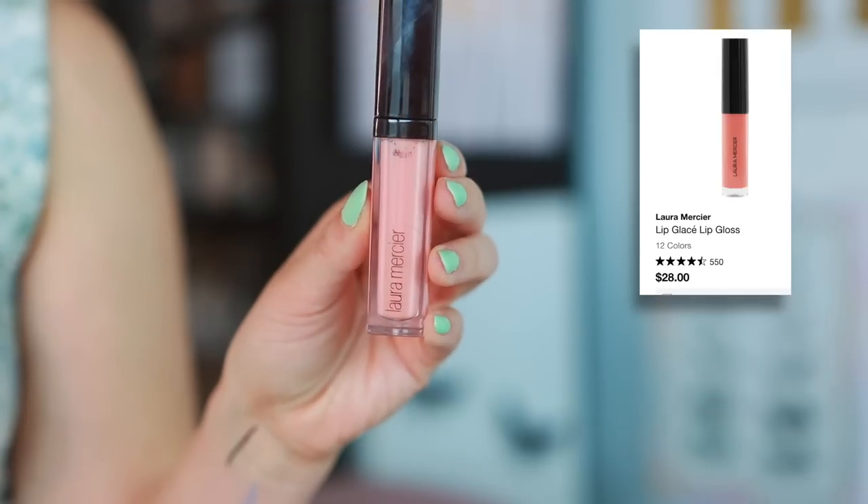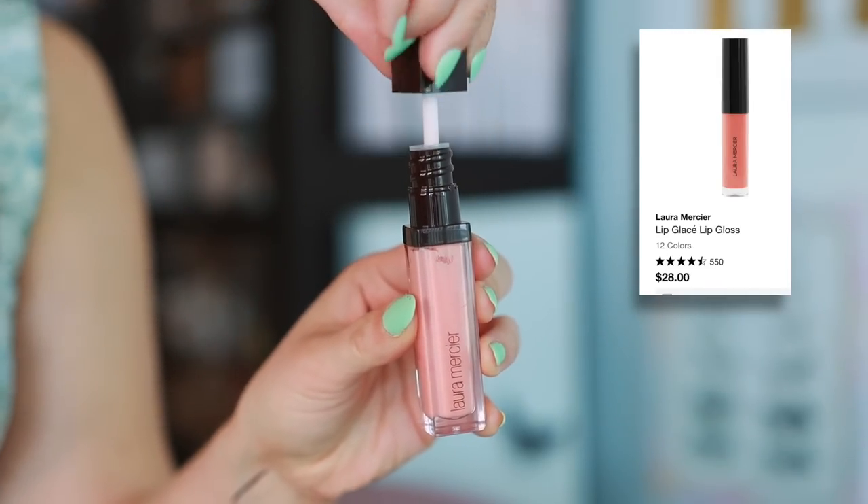Now for lips — I put a little bit of KKW lip liner in Nude One, just a basic nude cool lip liner. I'm popping on just a little bit of the Audition lip and cheek stick — isn't that pretty? Then I'm topping it with a gloss I've not used yet: Laura Mercier sent me the Bare Pink Lip Glaze. I've been loving a lip glaze I've been using, so I'm excited about this one. It's a milky pink, pretty clear, but I thought it'd be nice to top off. I'm familiar with the formula but this is a new color for me.